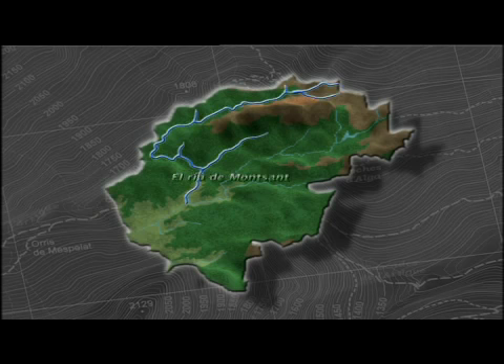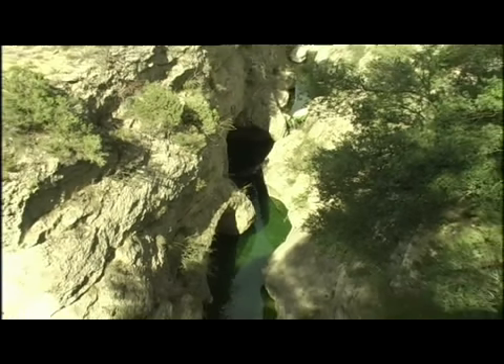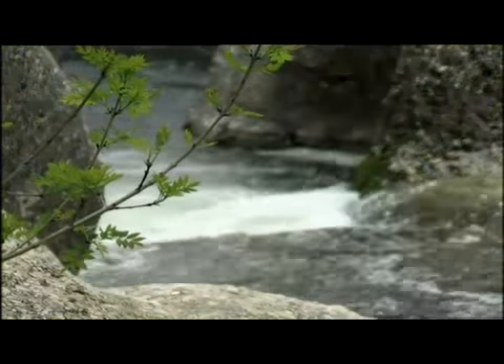Aquest riu neix als entorns del bonic poble d'Ull de Molins, el Priorat. Travessa estrets passos de muntanya i engorjats, recull aigua de molts barrancs i torrents, i finalment lliura el seu cabal al riu de Siurana, que al seu torn s'entregarà a l'Ebre.